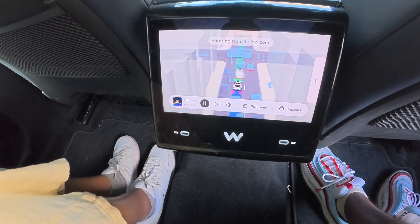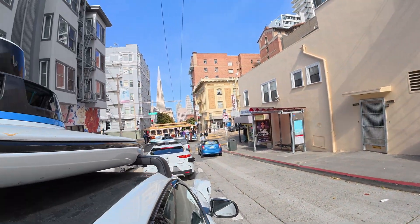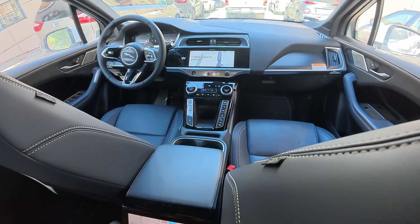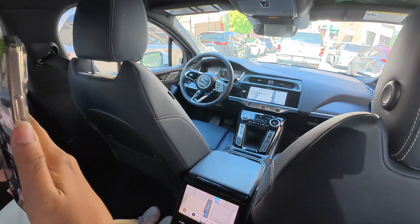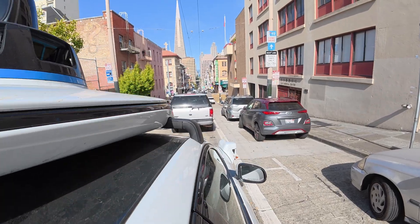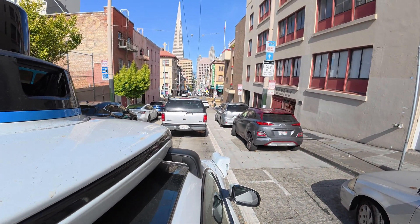You can see a train, you can see people moving. And there it is — it's finding a spot to pull over. It's definitely an experience that feels like the future, like stepping into a sci-fi movie for a bit.